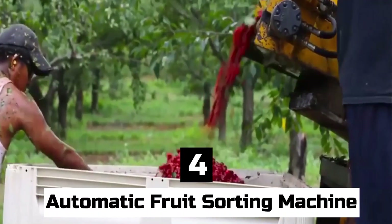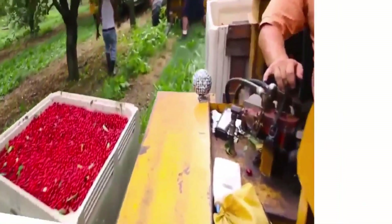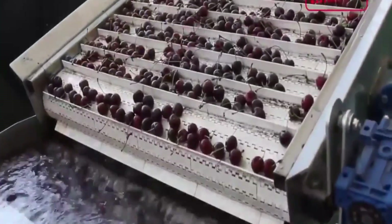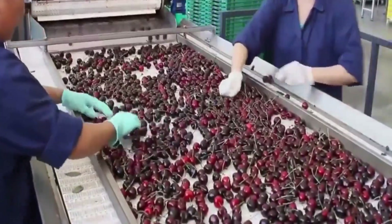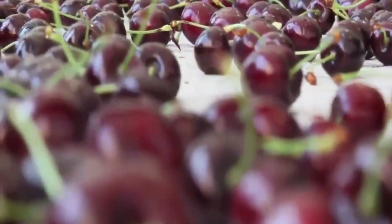Number 4: Automatic Fruit Sorting Machine. Automated fruit sorting systems are cutting-edge agricultural technologies designed to sort and grade fruits based on a variety of criteria, including size, color, shape, and overall quality. These systems use optical sensors and cameras to photograph each piece of fruit and analyze it against pre-established criteria. Sophisticated image processing algorithms identify flaws, evaluate fruit quality, and select the correct sorting category for each piece of produce.